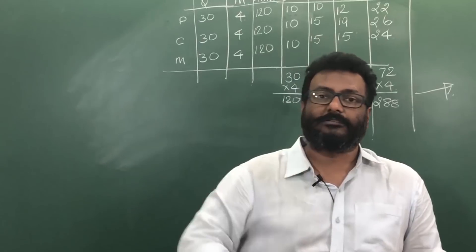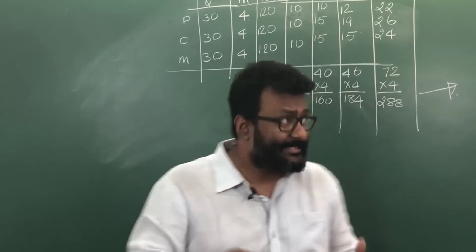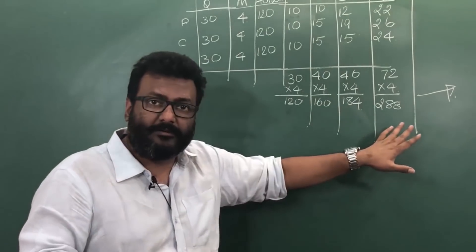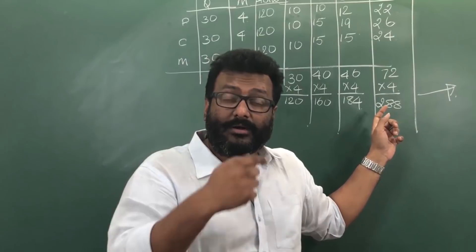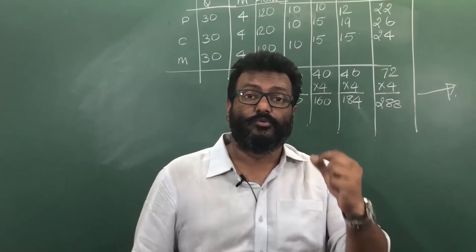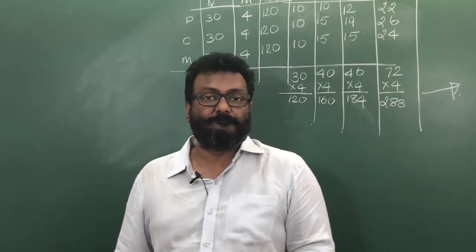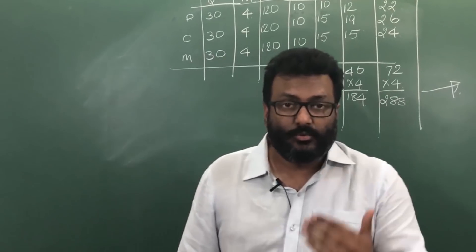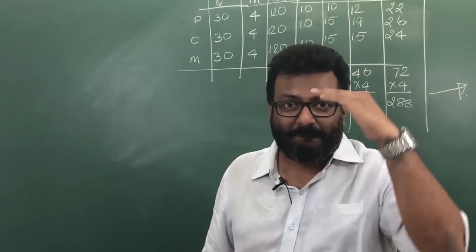Even if you score somewhere less than expected, don't worry — these marks do not define you. What defines you is your aptitude and your natural talent, and what is truly important to you. I want to wish you all the very best, and thank you for being with this channel for the last two years. Bye!